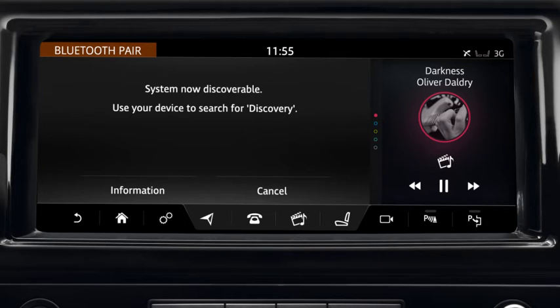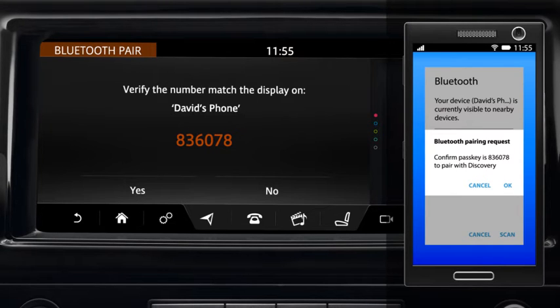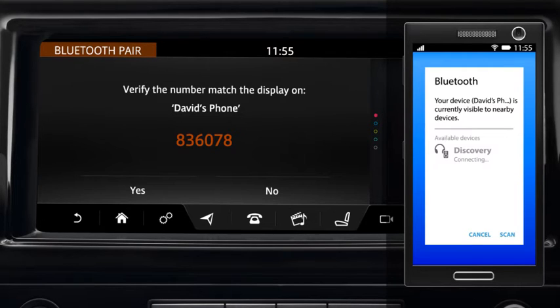Go to the Bluetooth settings on your phone and search for new devices. Select your vehicle's name. A passkey is generated by the system and a confirmation message appears on your phone and the vehicle's touch screen. Check the passkey on the screen matches the one on your handset and select OK on the handset and Yes on the touch screen to confirm.